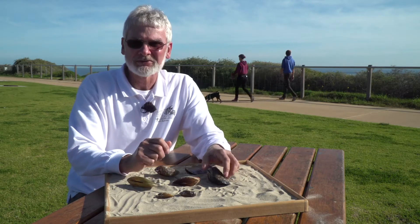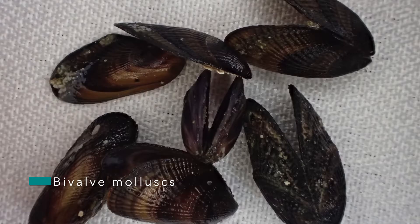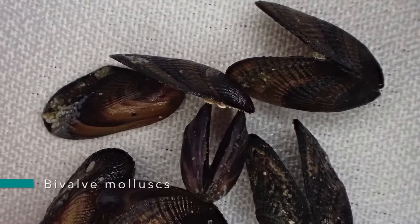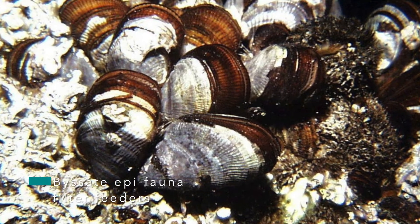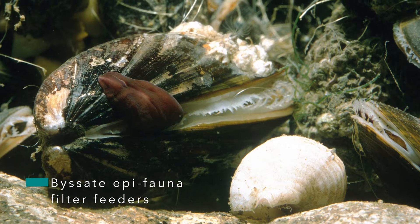So what are mussels? Mussels are bivalve molluscs, which basically means they have two shells. They survive by pumping water between the two shells and filtering in the particles from the water. We call them byssate filter feeders. The byssus is a series of strings or ropes that they tie themselves down with.